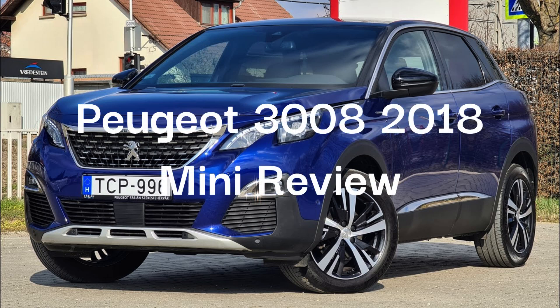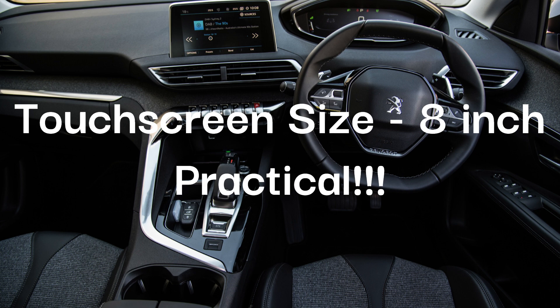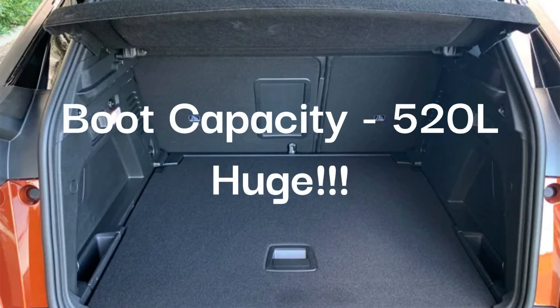Peugeot 3008 2018 Mini Review. On the inside it has an 8-inch touchscreen, which is practical. The boot capacity is 520 litres, which is huge.